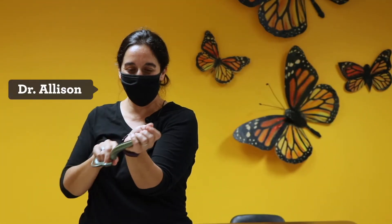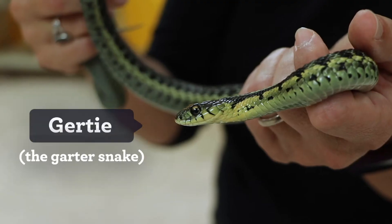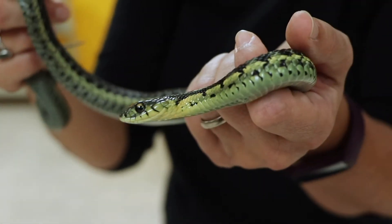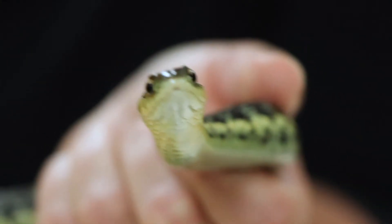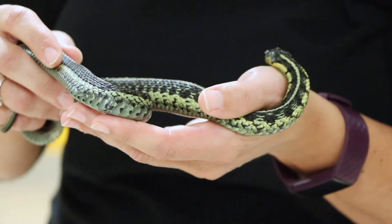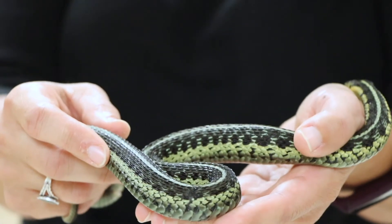I'm Allison Sacerdote-Vellette and I am the Curator of Herpetology here at Peggy Nottebart Nature Museum. And today we've got Gertie. Gertie is a Chicago garter snake — a subspecies of common garter snake that we have in our Chicago region. This is really one of the most common species that you would encounter if you are out in either natural areas or even some urban and suburban areas here in Chicago.